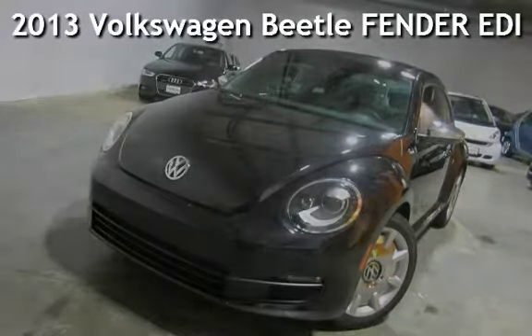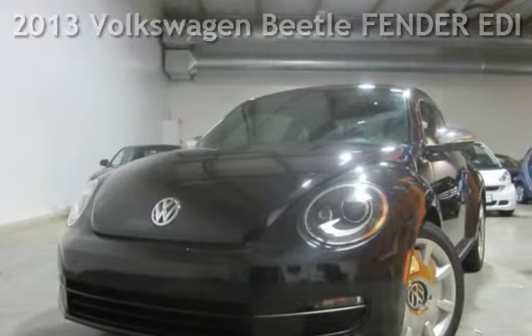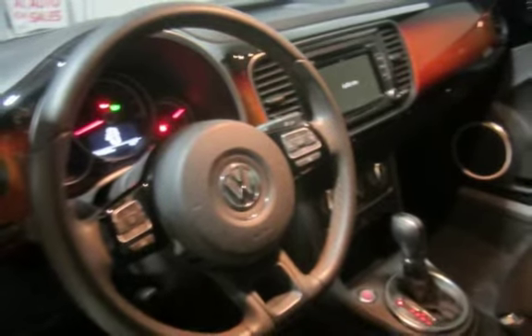Presenting a pre-owned 2013 Volkswagen Beetle. This two-door hatchback has a 5-cylinder, 2.5-liter i5 engine, with front-wheel drive and an automatic transmission.